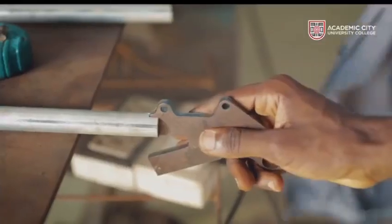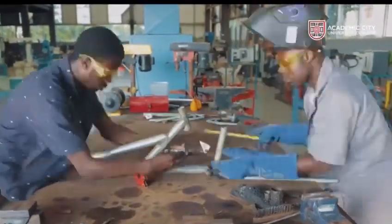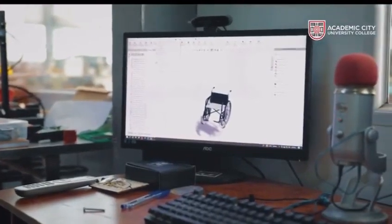We are able to make about 100 electric bikes, and in five years' time, we see ourselves spearheading the global market and being the leading producer of assisted mobility devices here in Africa. Join us on our journey to revolutionize mobility devices across Africa.